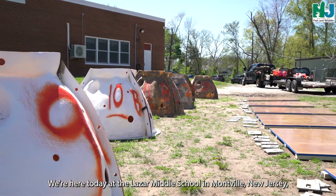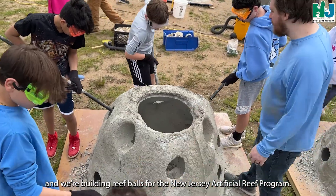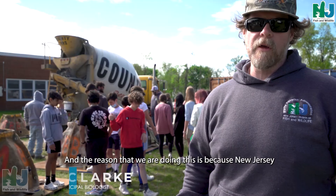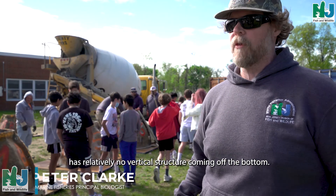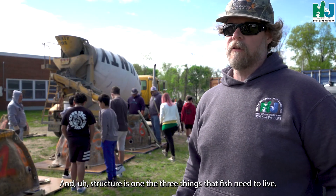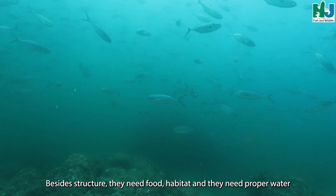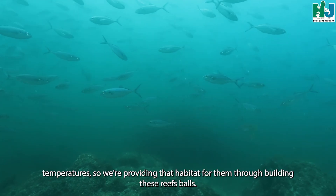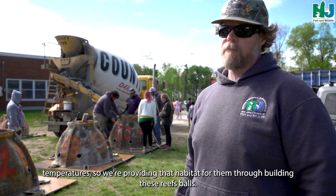We're here today at the Lazar Middle School in Montville, New Jersey, and we're building reef balls for the New Jersey Artificial Reef Program. The reason we're doing this is because New Jersey has relatively no vertical structure coming off the bottom, and structure is one of the three things that fish need to live. Besides structure, they need food, habitat, and they need proper water temperature. So we're providing that habitat to them through building these reef balls.